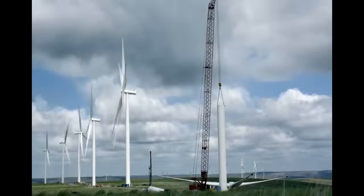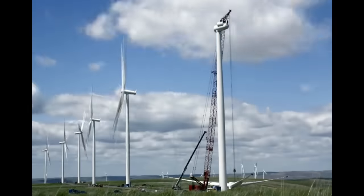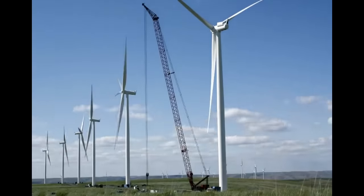Finally, while wind farms are relatively cheap to operate, they cost a lot to build, especially in comparison to existing coal and natural gas power plants. The result is that many wind projects simply never get off the ground.